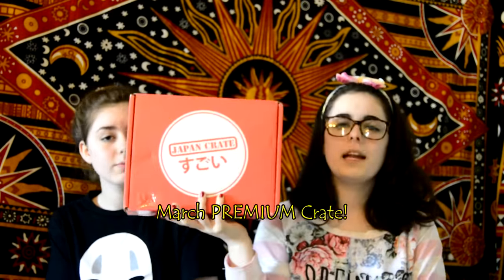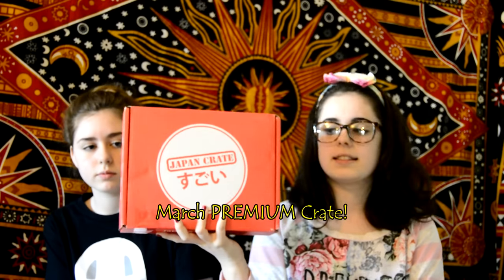Hi, welcome to Crate on Crate. This month we have the March Crate and we will be opening the candy and tasting them at the same time. Let's get started, shall we?